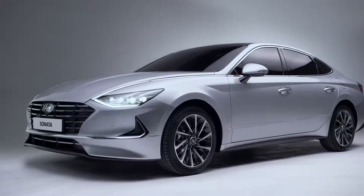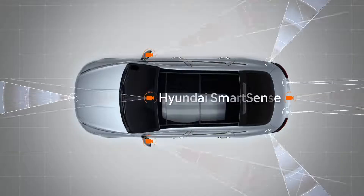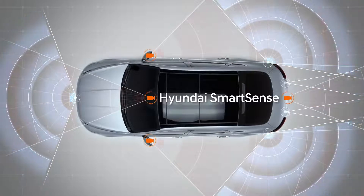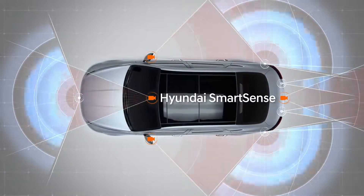With safety being at the forefront of the design process, the Sonata is filled with multi-directional sensors, keeping you and your passengers safe, even from unexpected situations that are out of your line of sight.